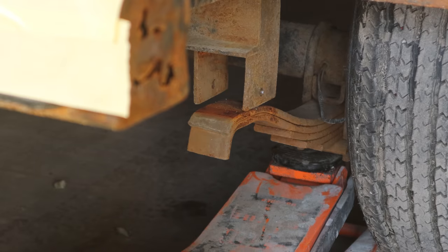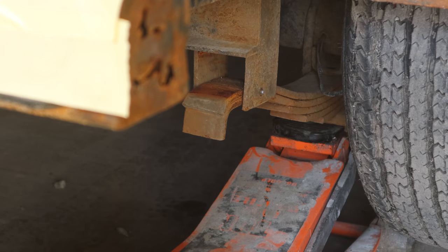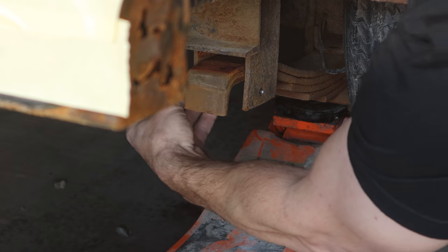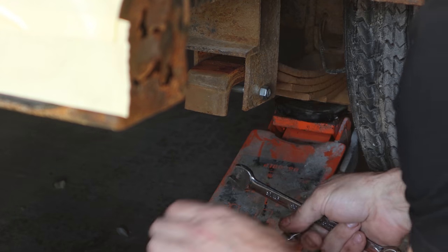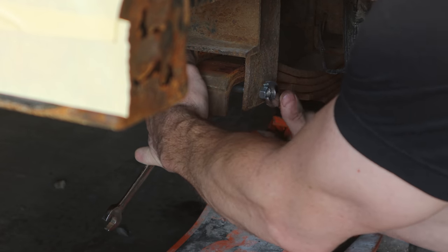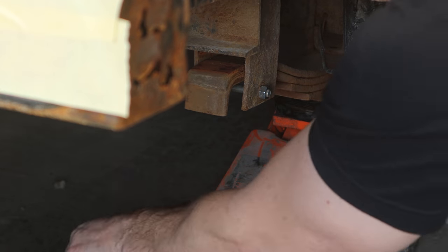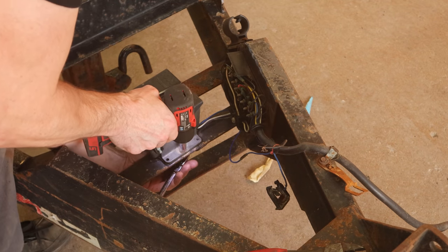Now we can move on to some other stuff that needs attention — like the fact that this bolt is missing. I don't know where it went, but we're going to have to put it back. So we'll jack the axle back up, get the spring up above this bolt, put the bolt in, and run the nut on. You can't tighten it down too tight because it'll pinch those springs. We'll tighten it just enough that it's snug, then put a tack weld on the end of it so it's not going anywhere. Good luck to the next guy taking it off — yeah, that'll be me.